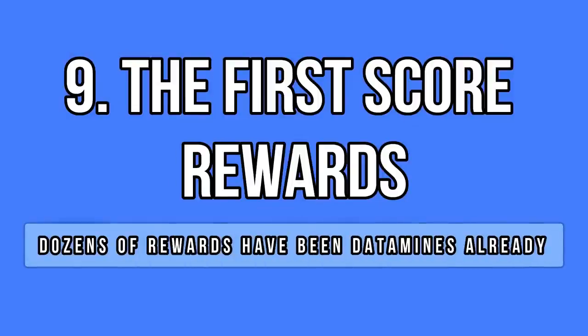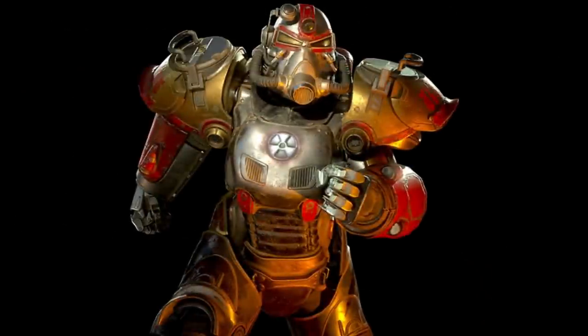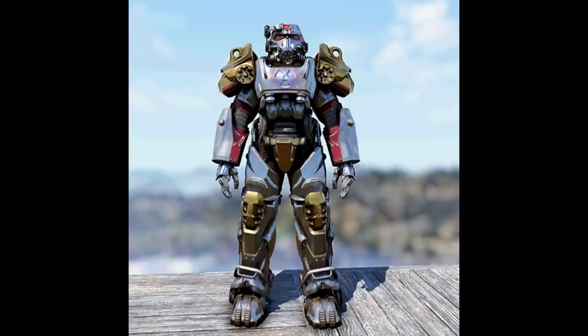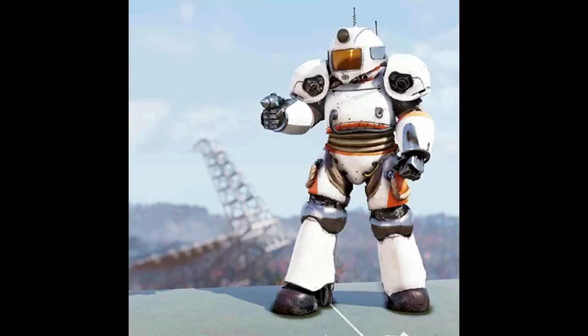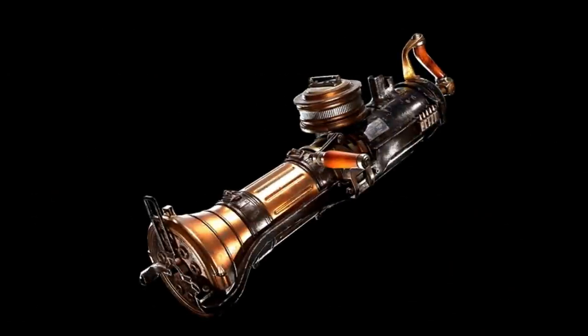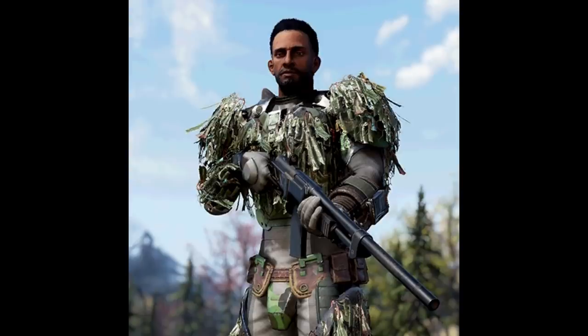As you surely know by now, Bethesda is bringing the Season system very soon — a Season Pass system with dozens of rewards, most of them skins, cosmetics, and camp items. All the rewards were datamined last week and there are a lot of things. We have lots of Power Armor skins, including the highly anticipated Cosmos White and Black versions. There are also awesome and colorful weapon skins and tons of camo ghillie skins for all types of armors. Bethesda wants to make sure you can blend in perfectly in the forest area.